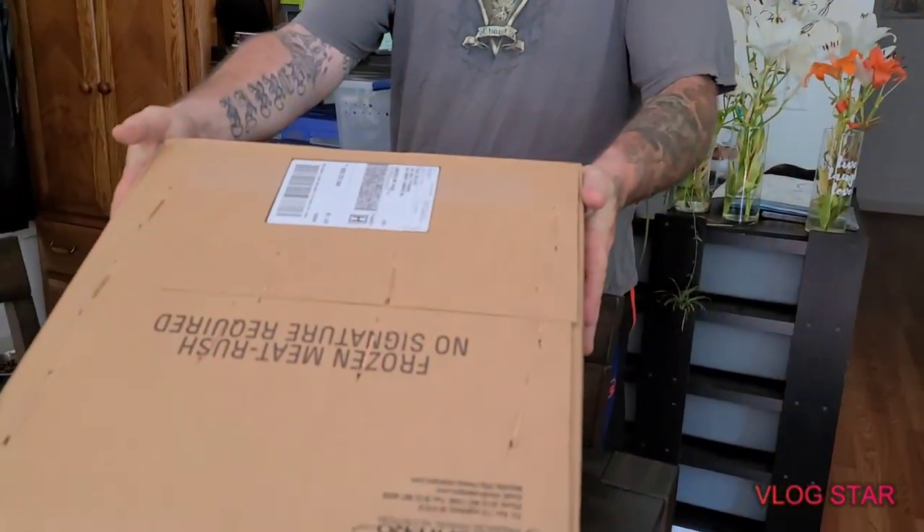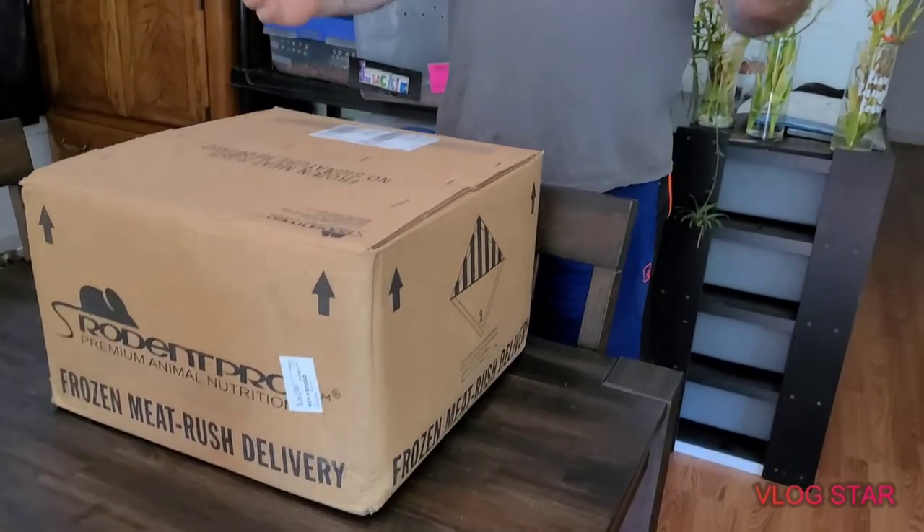Hey everybody, Paul from P&L Bald Pythons. Today we've got a package of frozen rodents from Rodent Pro. We ordered these last Friday, they shipped out this Tuesday, and today is Thursday and they just showed up. So you can see the box is unopened, and we're going to take you guys along and you'll see exactly what we see.